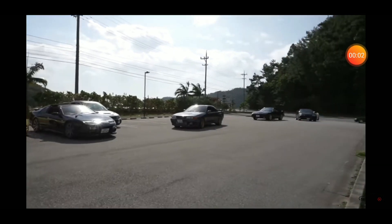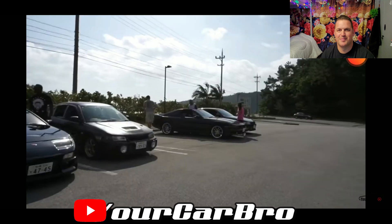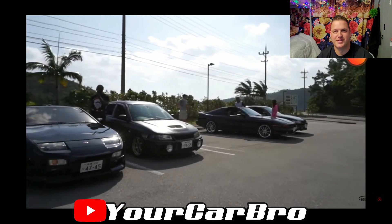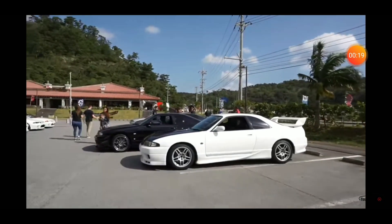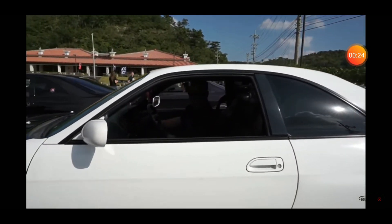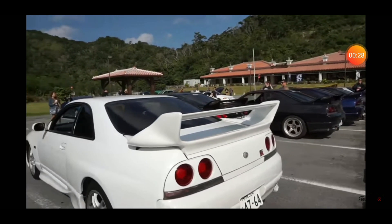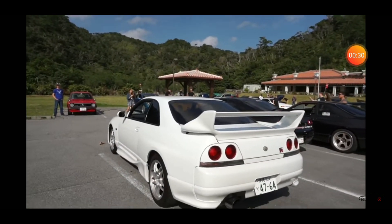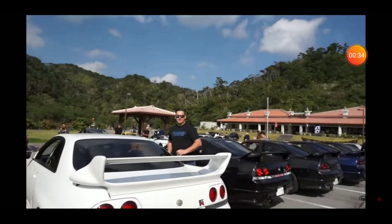Some of you guys might recognize this guy's voice — this is the New Year's cruise in 2018, and that is Spencer from Your Car Bro. Big old group of R33s, some of them sporting some big old wings. Don't make fun of the spoiler — he just bought this car and he's in the process of returning a lot of it to factory. He's got a factory wing and factory side skirts coming. He bought it a little bit riced out, but I'm de-ricing.